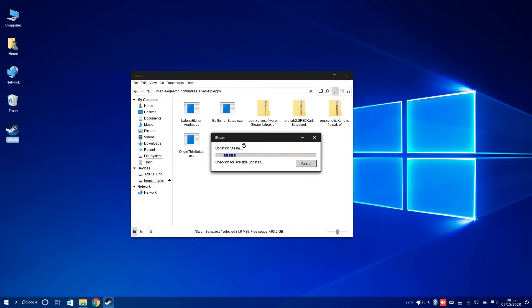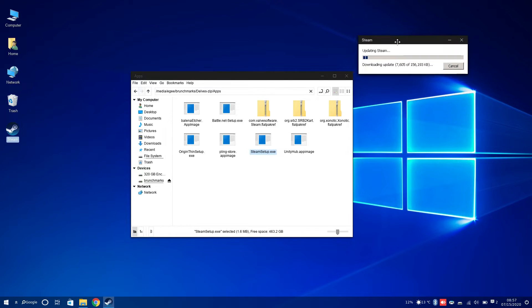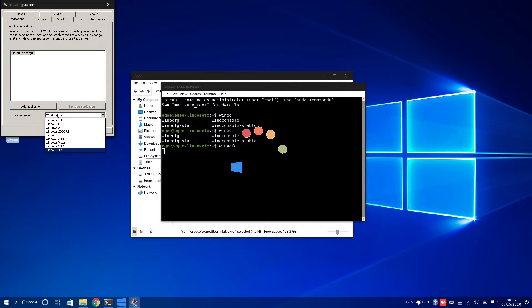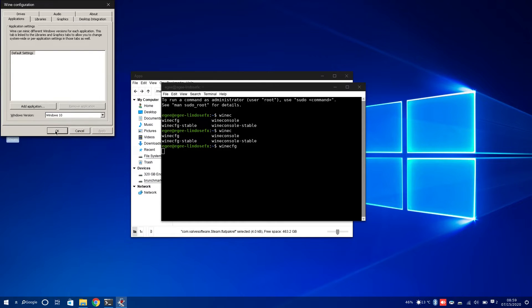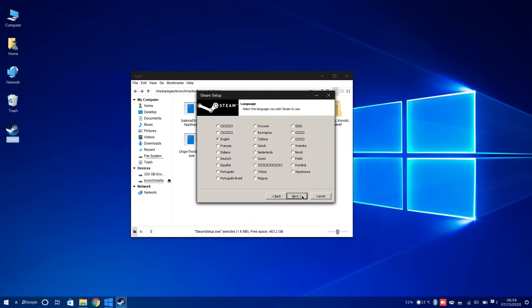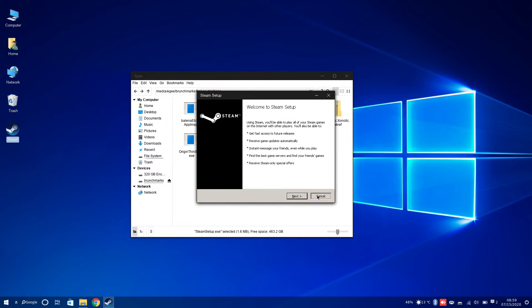The three Windows apps I tested were Steam, Battle.net, and Origin. I ran into a little trouble with Steam because the default Wine prefix it chose was Windows XP, which is pretty old and not all software runs on it. The app that didn't work at all was Origin — but that's not LinuxFX's problem, that's EA's fault for using weird stuff that isn't well supported on Linux or Wine, let alone on Windows half the time.